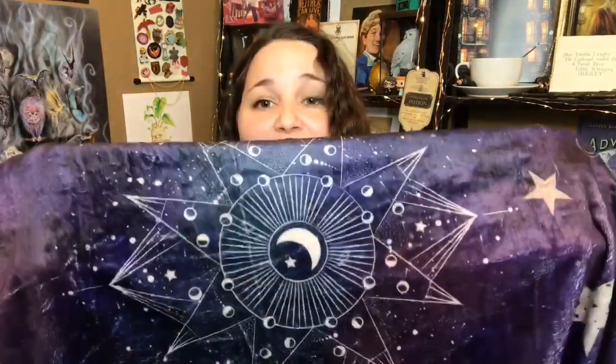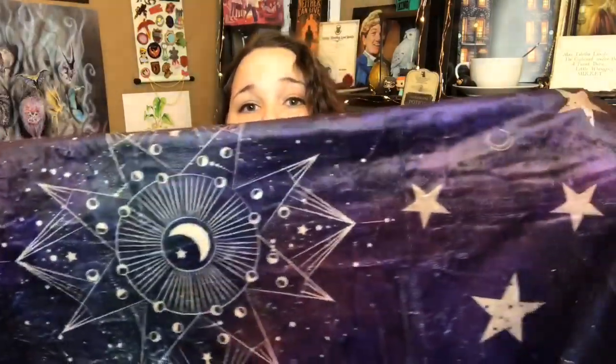Last but not least, we have our very own invisibility cloak. Just kidding, guys — it is a blanket. Oh, it is so soft. And I love the way they packaged it. It even has a little note that says Use It Well. Oh, it's so pretty. We have a star, moon, celestial design. I love stars and moons — it's one of my tattoos, actually. I love it that much. So I knew when I saw this that I just had to have it. Just gorgeous and so soft.